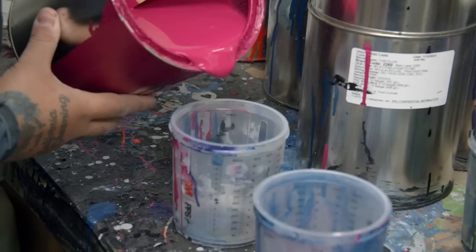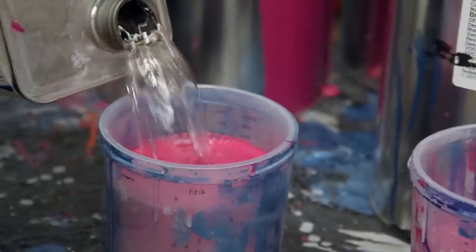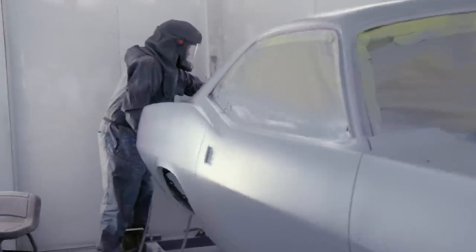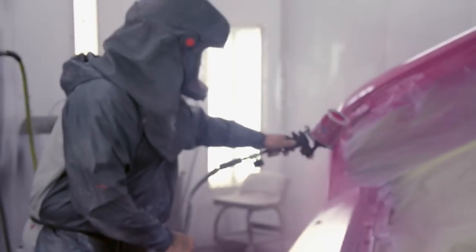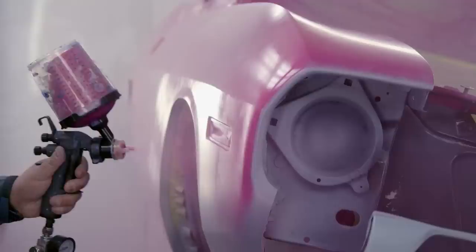One of the cars I'm most excited to see get color on it is our 70 Cuda — it's a 340 automatic car, FM3 Moulin Rouge. If it were a Dodge, FM3 would be called Panther Pink. Black interior car. This is the first FM3 we've ever done — this truly is. I'm genuinely excited to spray this car. I have the GYC tattoo with the little star filled in pink. When the owner comes to pick it up I'm going to talk to him about gifting it to me since I did most of the work. Probably won't happen, but I'll at least ask. I'm truly treating this car like it's my own.